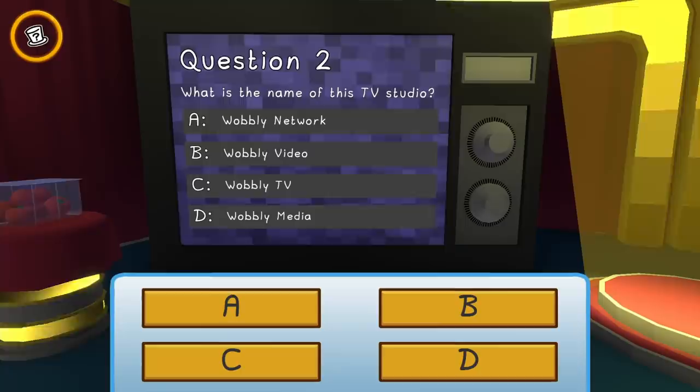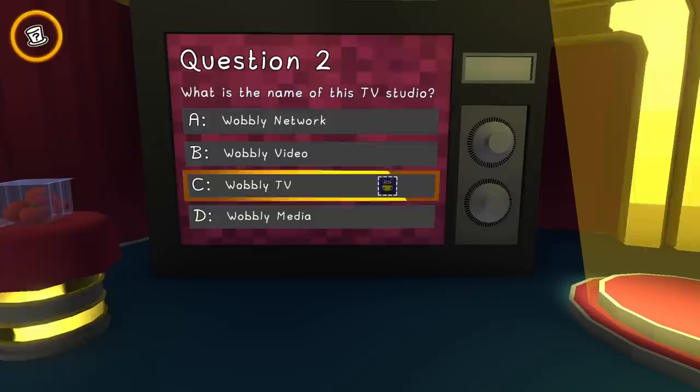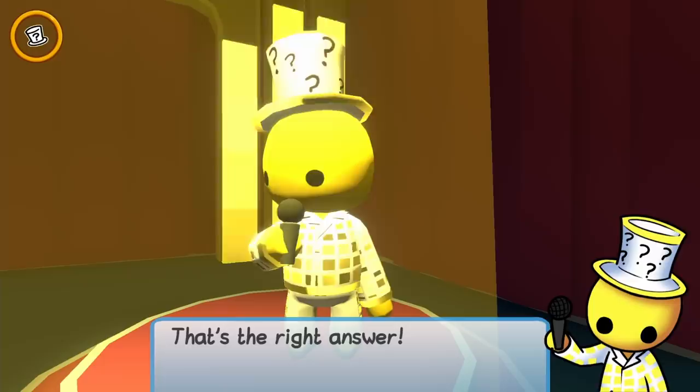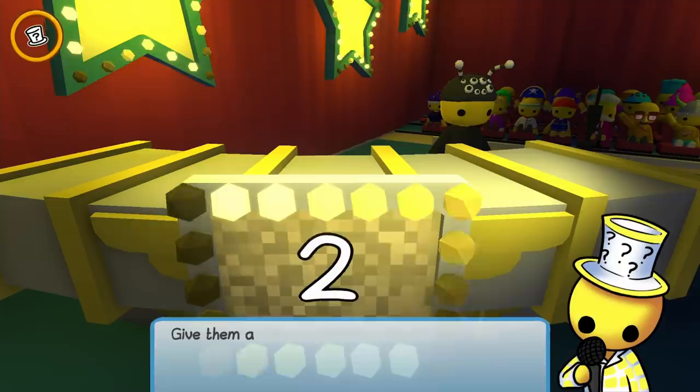What is the name of this TV studio? Wobbly Network, Wobbly Video, Wobbly TV, or Wobbly Media? I think it's Wobbly TV — I picked C. It's green! That's the right answer! This is a lot of fun.